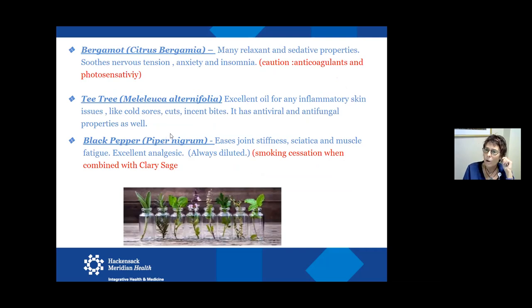Bergamot is also a citrus, but this particular one is a relaxant and sedative. I like to use it with frankincense — that would be really nice at night for sleep. One thing to know: if you take an anticoagulant medication, you'd want to be cautious about overusing bergamot or applying it topically. It also has photosensitivity, so you wouldn't want it in any oil you put on before going in the sun because you could get burned.